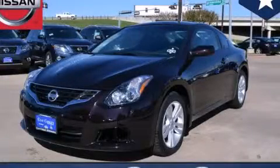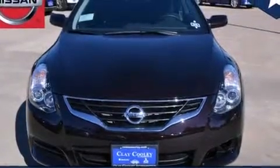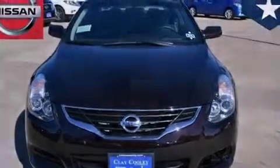This is a brand new 2013 Nissan Altima. It has a 2.5 liter 4 cylinder engine and an automatic transmission.